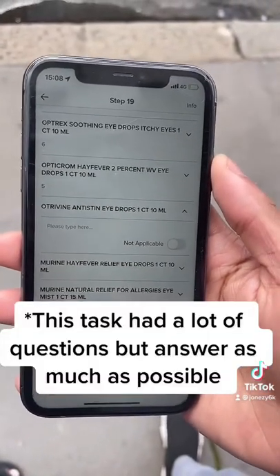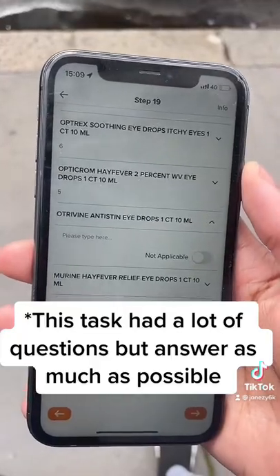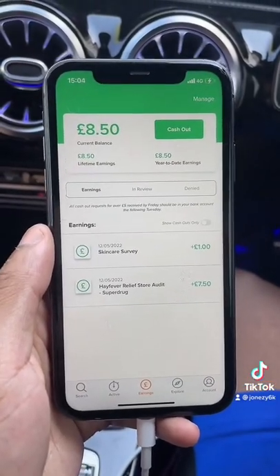Here's an example of some of the questions that they asked. I'm just around the corner from the shop answering them now. There were loads of questions, so what I did was take pictures of the products and then go outside the store to answer the questions, just to not make it awkward with the staff.